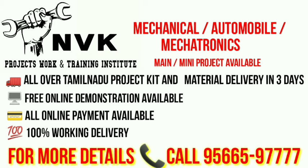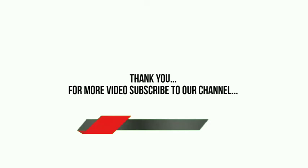For more details, contact the number below. Thank you. For more videos, subscribe to our channel.